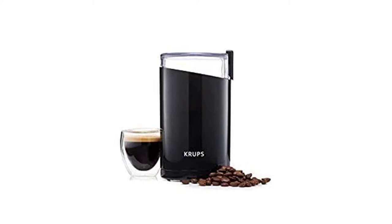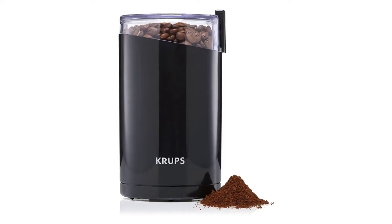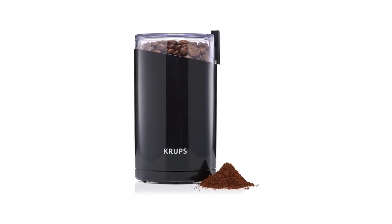Unfortunately, you cannot adjust the coarseness of the spices, and the exterior of the machine is not scratch resistant.